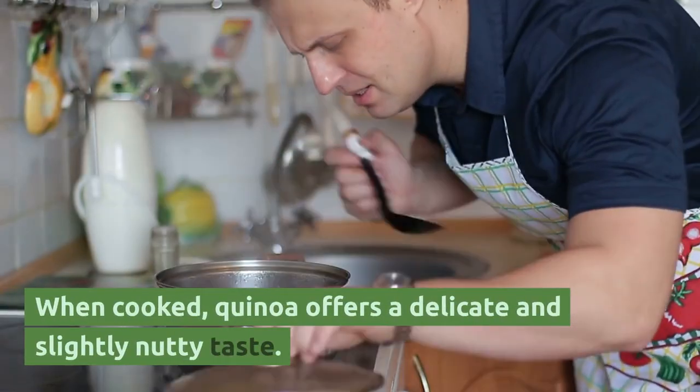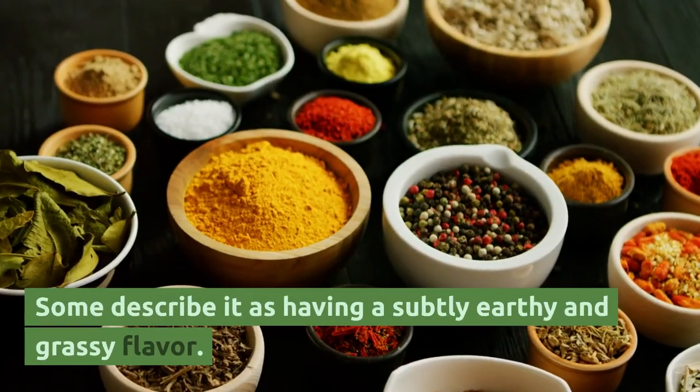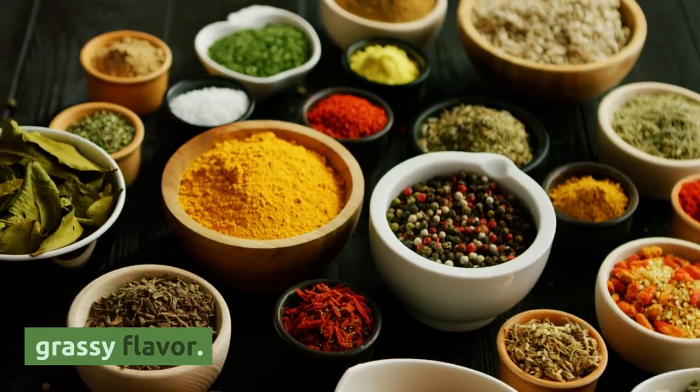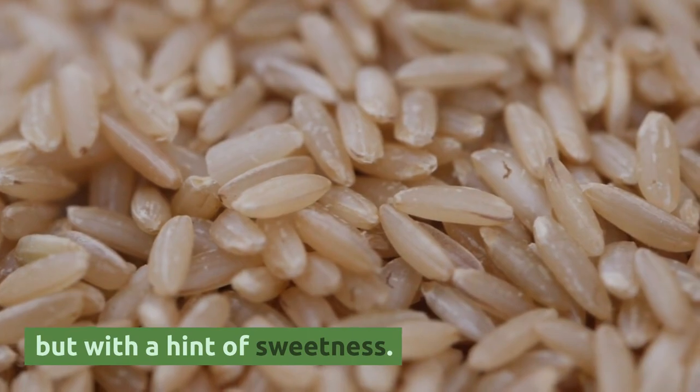When cooked, quinoa offers a delicate and slightly nutty taste. Some describe it as having a subtly earthy and grassy flavor. Its flavor is often compared to that of brown rice, but with a hint of sweetness.